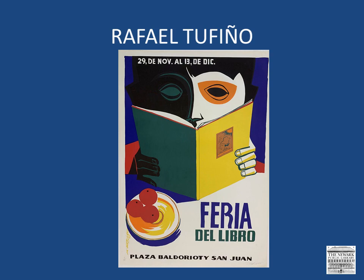In 1950, he, Lorenzo Homar, and José A. Torres Martino co-founded the Center for Puerto Rican Art. Tofiño was known as the painter of the people, and he also worked at the graphic arts workshop of the Institute of Puerto Rican Culture, which he directed in 1967.